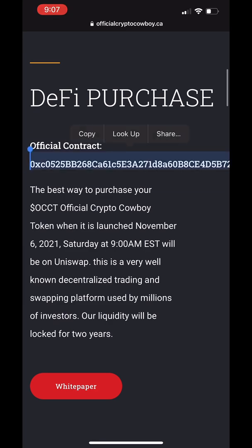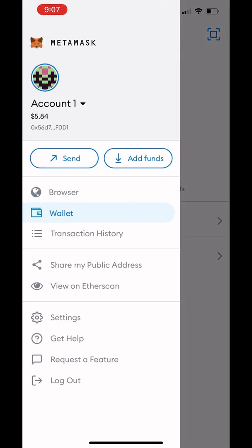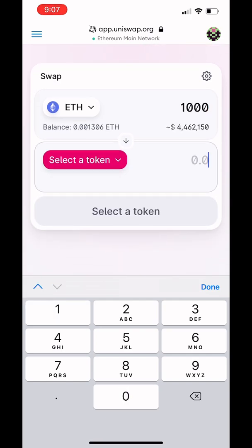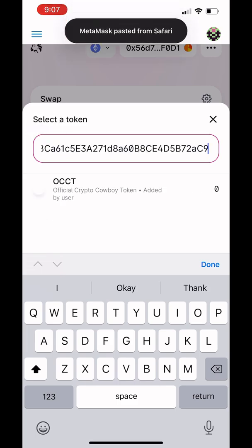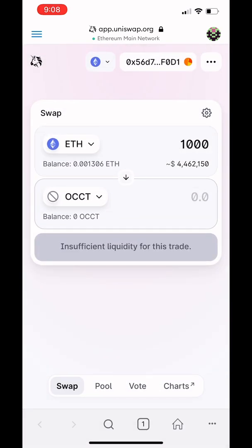I'm using Crypto Cowboy as another example — they're under a bit of scrutiny right now, but just using it as an example. You can see the token contract address right there on the site. Copy it, go back to MetaMask, repeat the process: go to the browse feature, go to Uniswap, select Ethereum, select the amount, paste the token address in the search box. Sometimes smaller cap or new tokens don't have a logo — that's common. If it's the correct address from the correct website, you're fine.